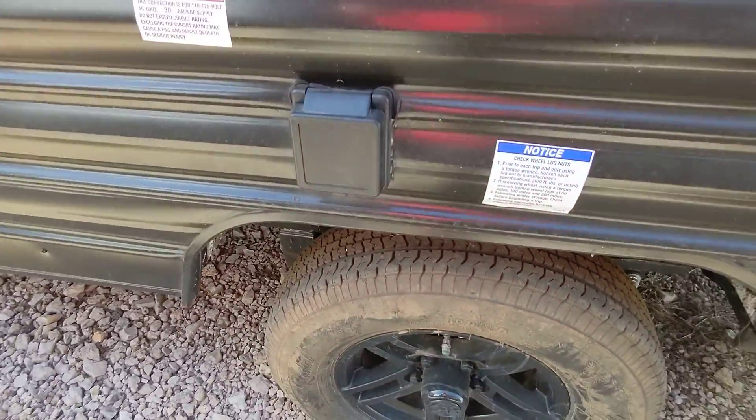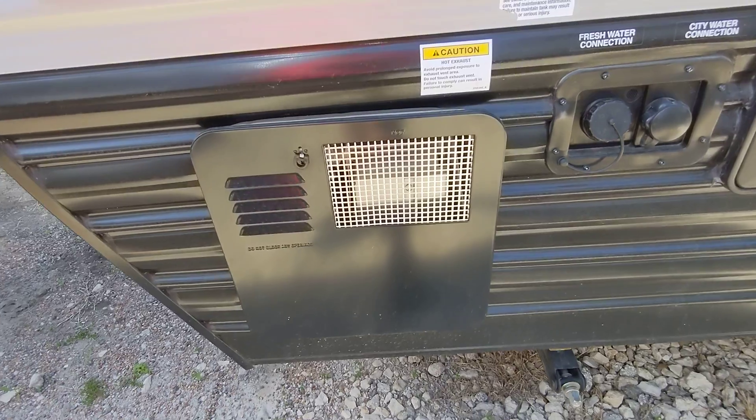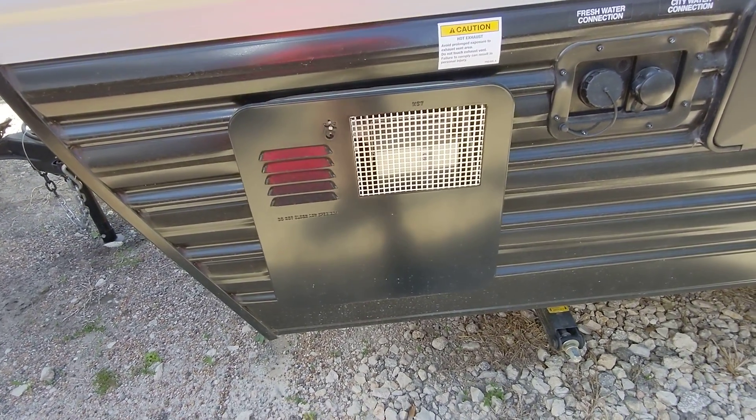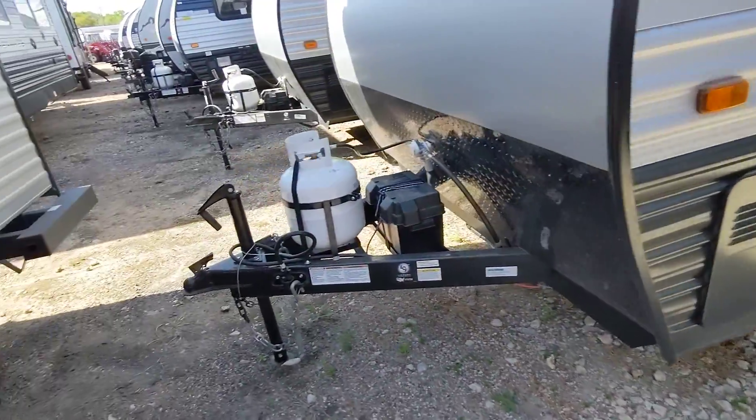Here's the power connection for the 30-amp service. We have an outdoor shower with hot and cold water, city water for pressurized water, and fresh water for going off grid. We also have a propane and electric water heater — a lot of RVs are only propane, but ours is dual power in case you run out of propane. You don't have to worry about refilling; you can just run it on shore power.